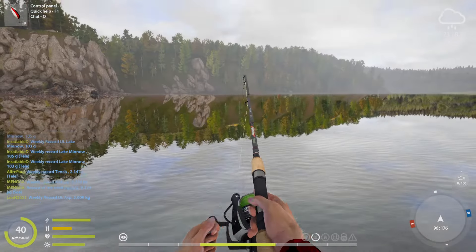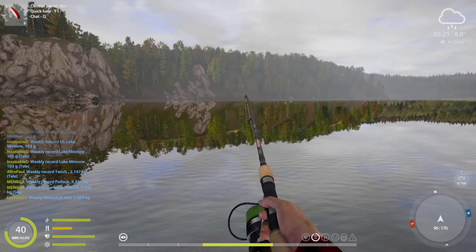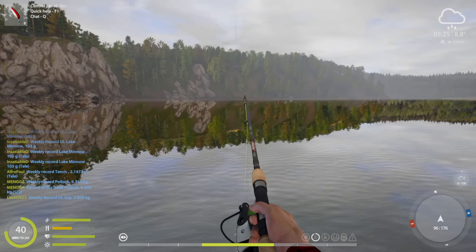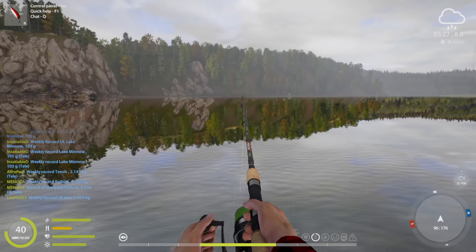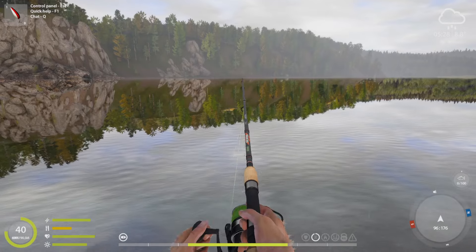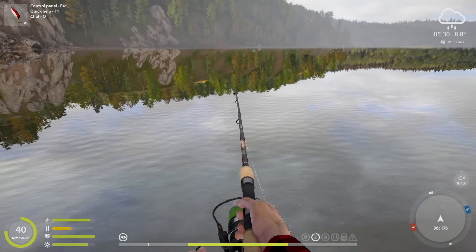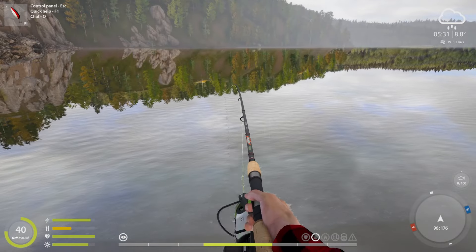We're starting early because we really want to see if we can find these dragon chars. They're really good to catch in the morning hours. I also noticed that this might just be a rare char. The temperature below 10 degrees also helps too.